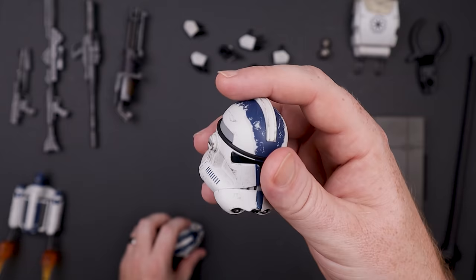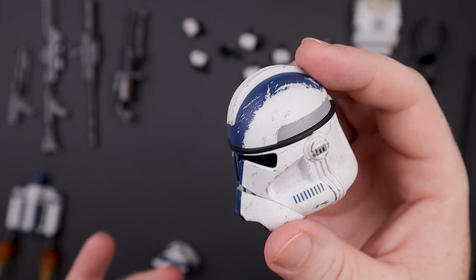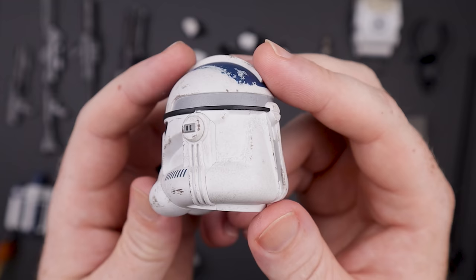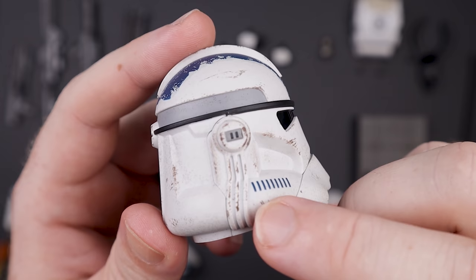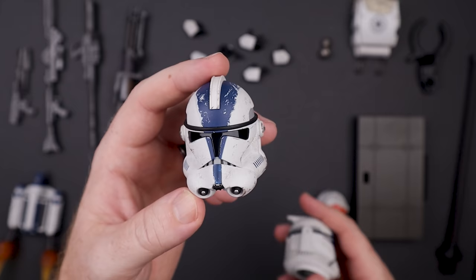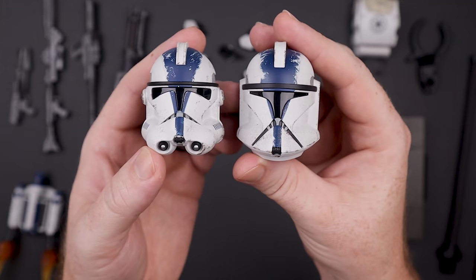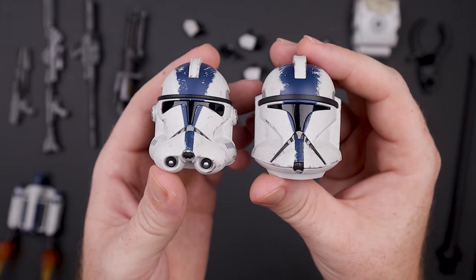The Phase Two helmet — big fan of this one as well. It looks fantastic all around; just gorgeous. Look at the high gloss on the visor, the paint apps — it's beautiful. Now comparing these two together, I do think the Phase One helmet is a little large — it's a bit oversized. Part of it is the gap around the jawline on the Phase Two that the Phase One doesn't have, which makes the Phase One appear larger.